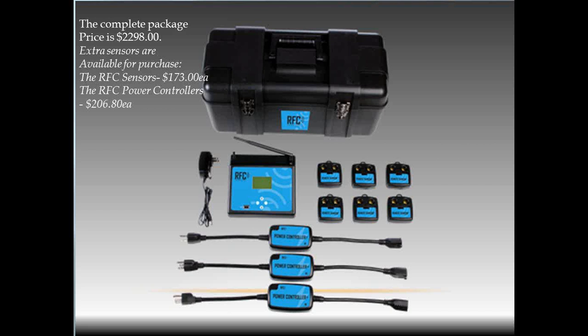Our package is $2,298, and that includes six sensors and three remote power controllers. We'll show you how the power controllers work in a little bit.